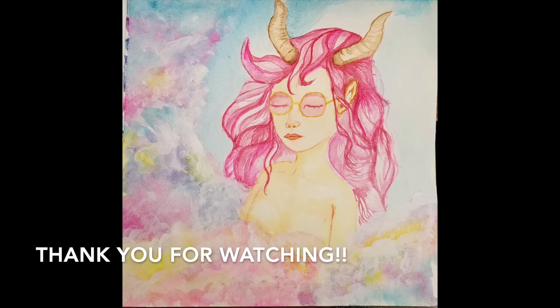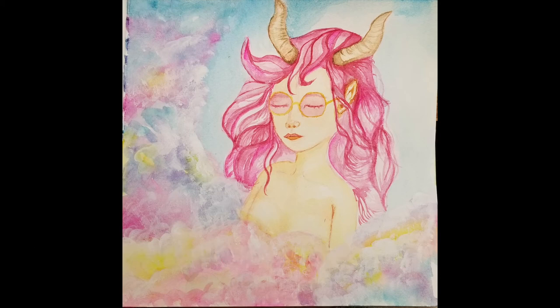Thank you for watching. I'm Ari. This is Shamelessly Creative. Now go out there and get creative. Have a great day. Bye!